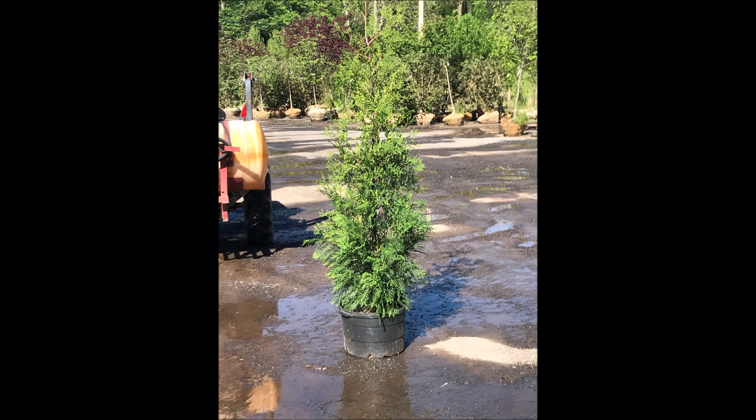We also sell the deer-resistant green giant arborvitaes. We'll see you next time.